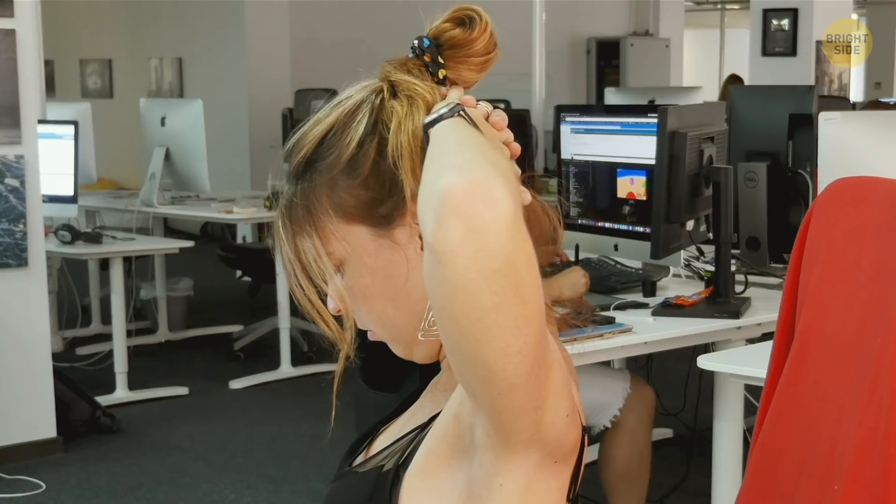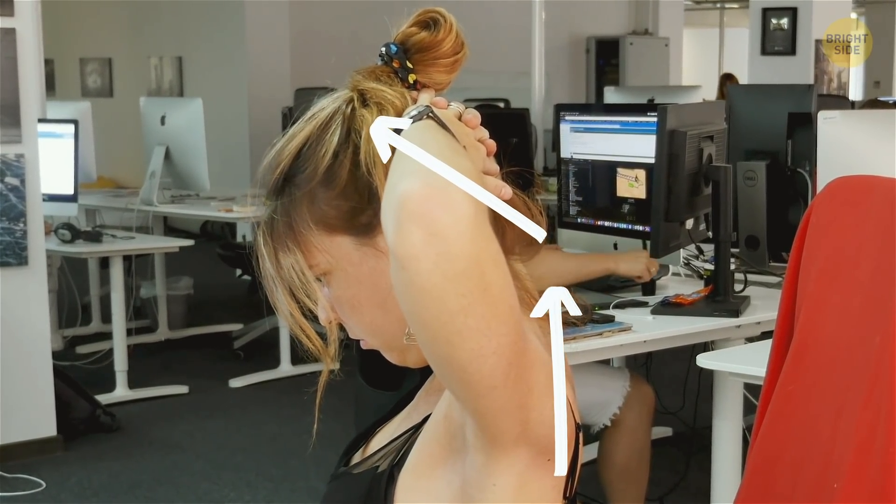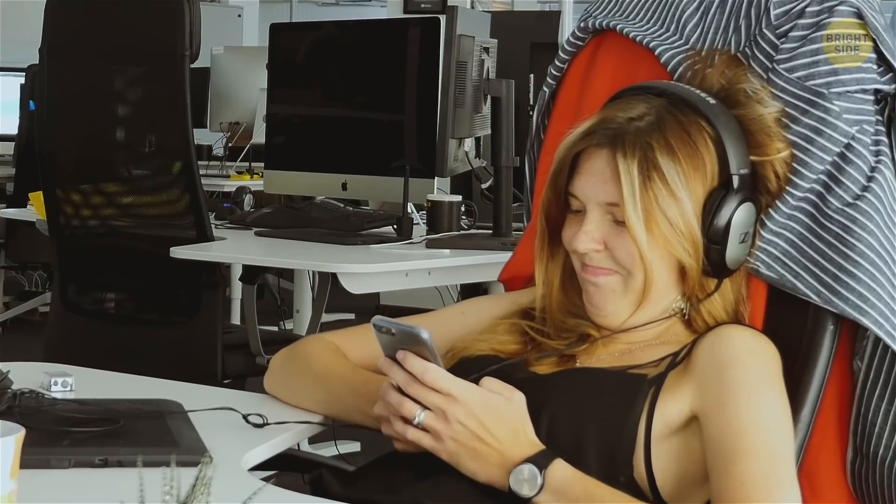This exercise helps stretch the muscles on the back and sides of your neck, as well as your upper back muscles. They tend to get strained from poor posture as well. Now, let's move on to those shoulders.